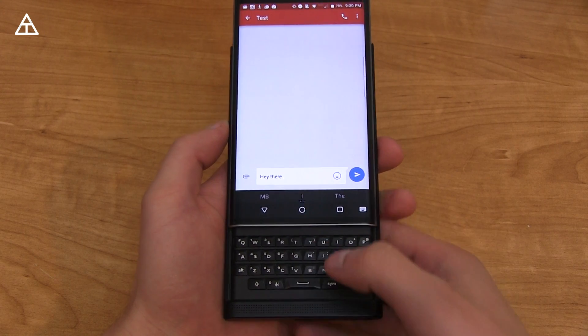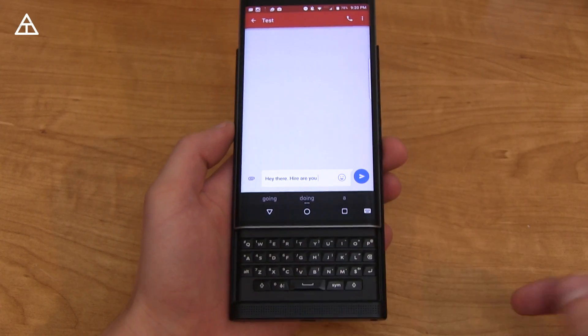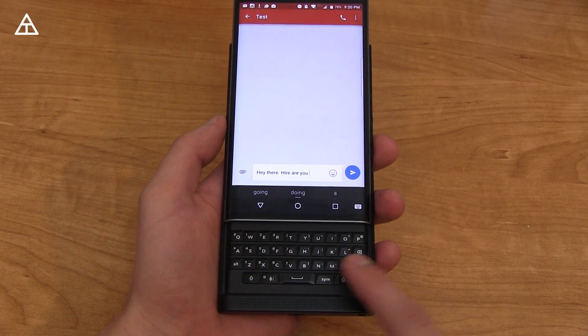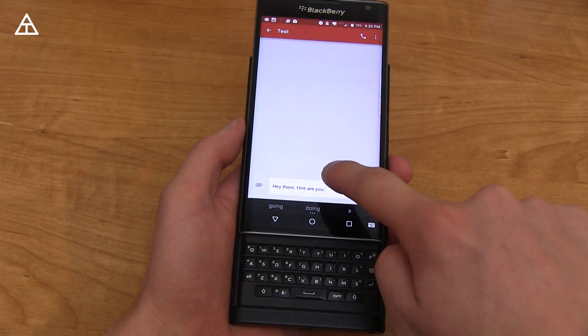Check this out. If I want to say 'how are you?' — you'll see it didn't do 'how' correctly. However, I did not press any buttons; I just went ahead and did swipe on the physical keyboard. So a little strange — I don't know if people are actually going to use that. You can turn that off if you don't like it.